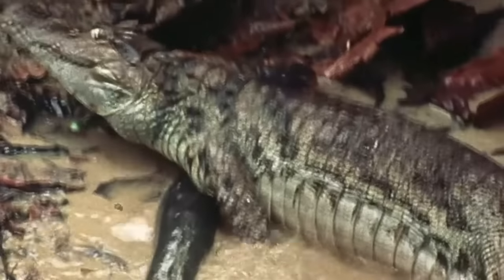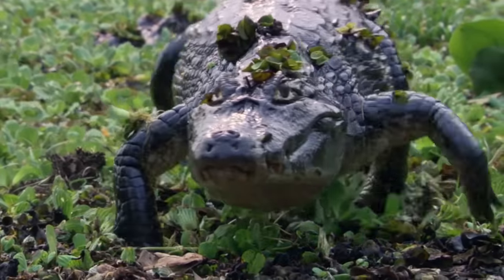So how do electric eels deliver such a powerful shock? What can that much electricity do to a human being? And did the caiman make it out alive? You'll have to stick around to find out!